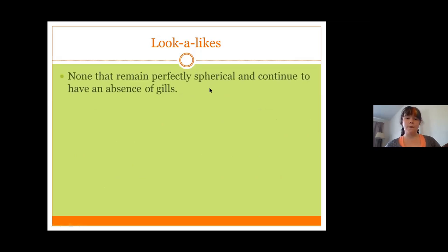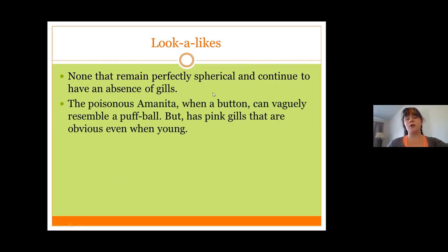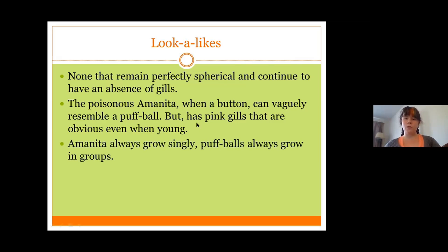There is a look-alike for the puffball, unfortunately. There are no look-alikes that remain perfectly spherical and continue to have an absence of gills. The closest look-alike is the Amanita, which in button form can resemble a puffball mushroom. But if you knock it over and look at it, you'll notice it has the veil between the stem and the gills, and has pink gills. It also smells like cyanide — or as some people put it, it smells like bitter almonds, or apricot pits, or cherry pits. Amanita usually grows singly, at most two together, while puffballs will always grow in larger groups.